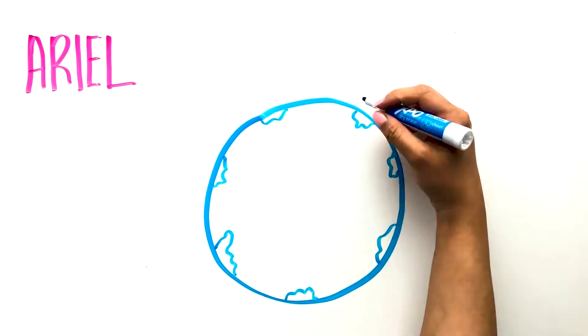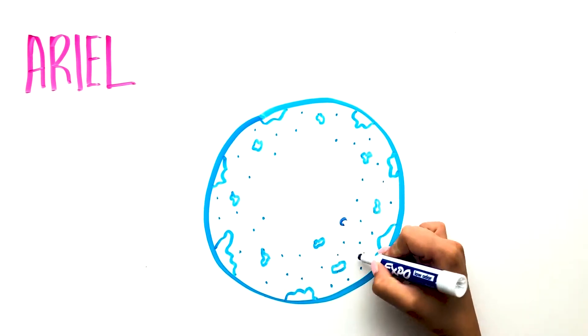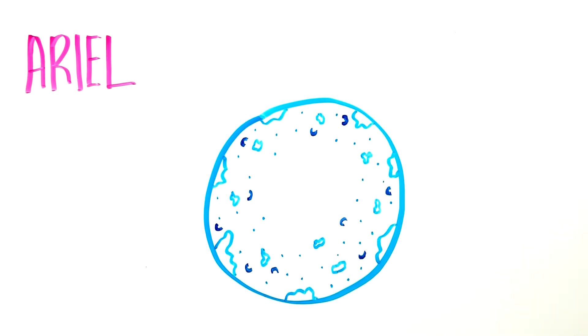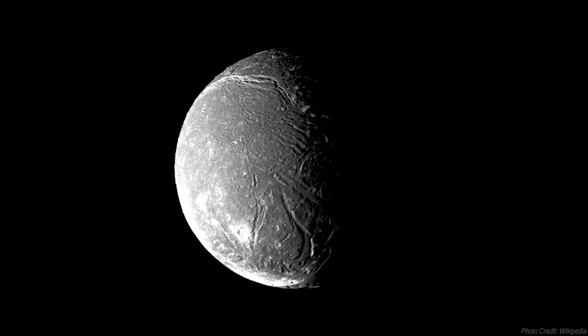Ariel is composed of carbonaceous compounds like water, ice, and rock. Its interior consists of a rocky inner core surrounded by a mantle of ice. Some of its craters are partially submerged, which could indicate a younger surface and a possibility of geologic activity. It is 1,162 kilometers in diameter and is the brightest and most reflective of the planet's moons, orbiting at a distance of 190 kilometers from the planet. Four Voyager 2 images were combined to produce the image of Ariel in 1986, when the spacecraft was 130,000 kilometers away.